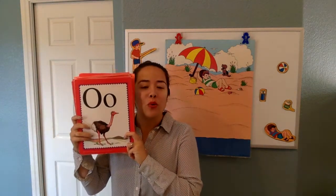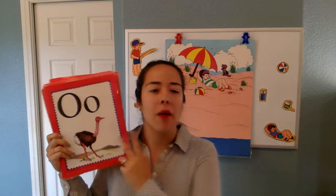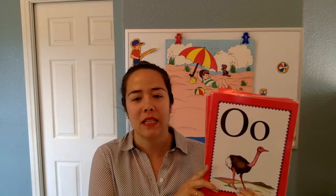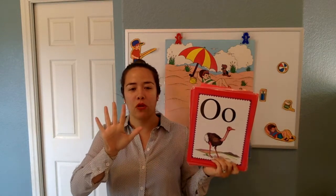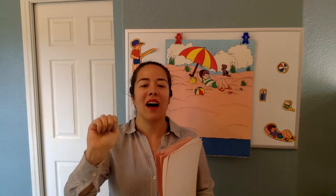Last one that we're going to do all together. O says O in ostrich. Is this a vowel or is this a consonant? Yes, it's a vowel. It's one of our five vowels. So let's do our vowels. What are our five vowels? A, E, I, O, U. One more time — A, E, I, O, U. Nice job.